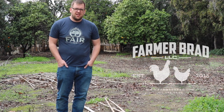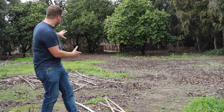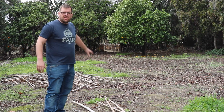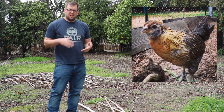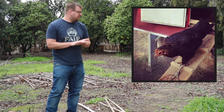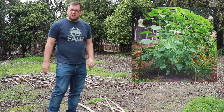Hey, this is Farmer Brad, and I'm here on location out in California where it all started. Back here, there used to be a chicken coop, and I ended up raising my first set of chickens on my own. And then over next to it was a garden.